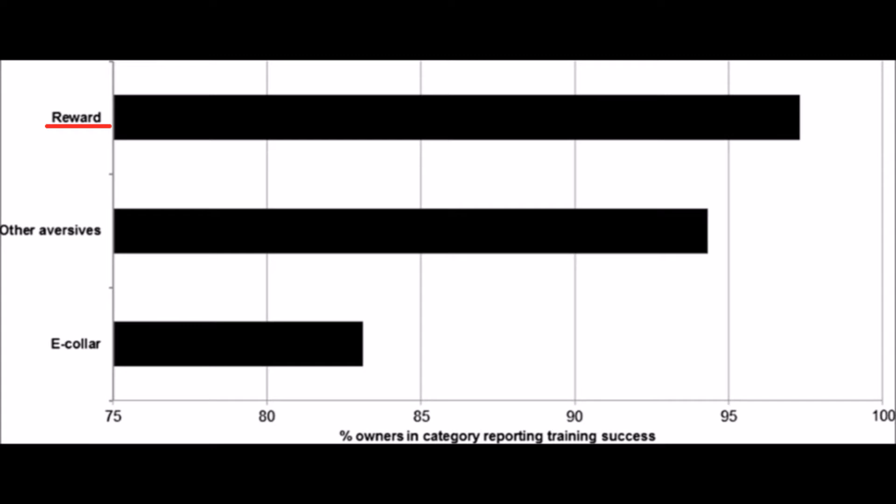Here are the results: 'reward' refers to positive reinforcement — giving the dog something it likes — and negative punishment, which means withholding something the dog likes. 'Other aversive' refers to negative reinforcement, where you reward the dog by taking away something it doesn't like, such as applying painful pressure and stopping when it does what you want, and positive punishment like a smack — excluding electrical stimulus, which was analysed separately. This graph shows the percentage of owners who reported the training had worked. E-collars were the least effective, even less so than other aversive techniques, whereas the use of reward was the most effective.